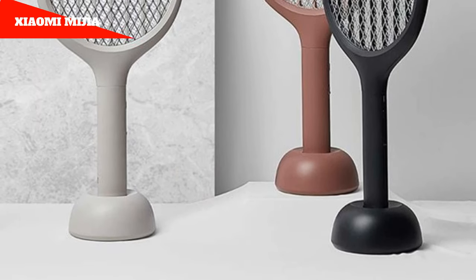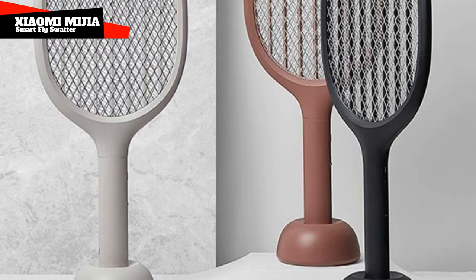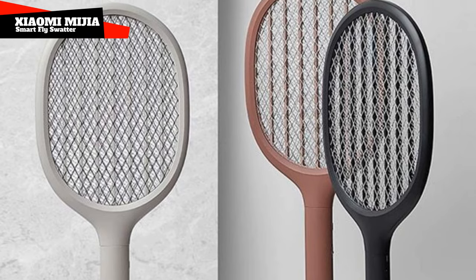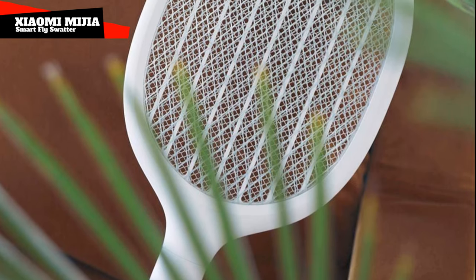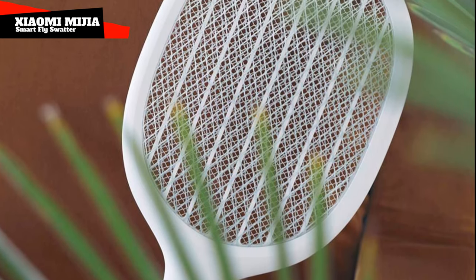Xiaomi Mihi Smart Fly Swatter. It was in the last century that moths flew towards a candle flame. Modern insects fly into neon lights, and from our point of view, that's the right thing. Because getting inside the grid, they receive a discharge of current — less than 10 mA — absolutely safe for humans, and they remain there forever.